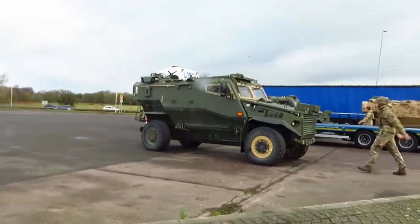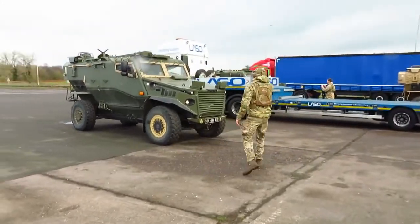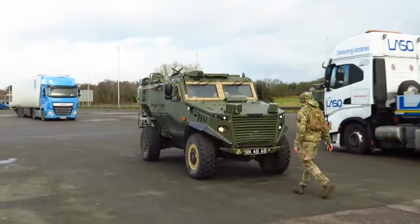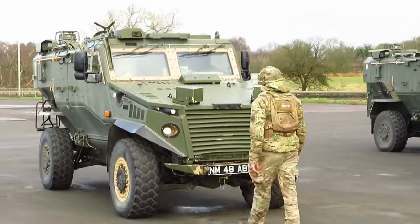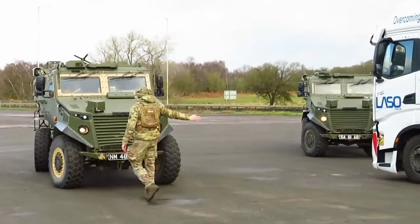The Force Protection Ocelot, or Foxhound, is a British armoured vehicle that replaced the previous Land Rover. The reason for this replacement was that the Ocelot had better protection against explosive devices in Afghanistan. The V-shape structure is designed to deflect the blast away from the vehicle and its personnel.